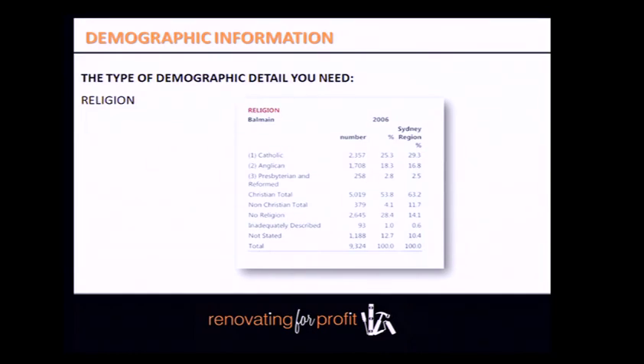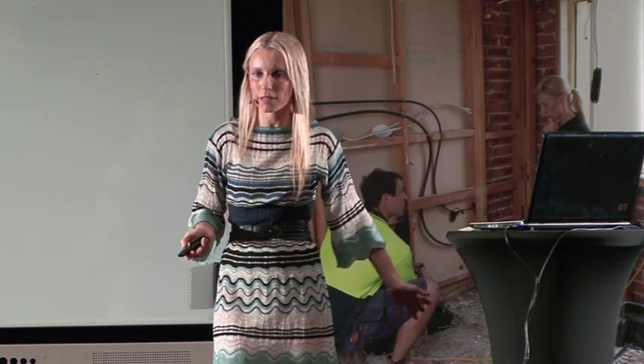Can anybody think of a reason why religion could be relevant? For example, proximity to a mosque or religious facility could affect buyer decisions. For those looking at doing spotters' fees — matching people to properties — you'll need all this suburb due diligence. When pulling together your spotters' report with suburb and property due diligence sections, you'll need these demographic details to justify the property to a potential buyer.